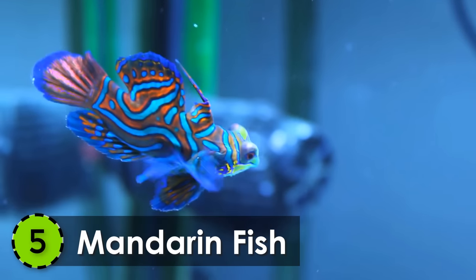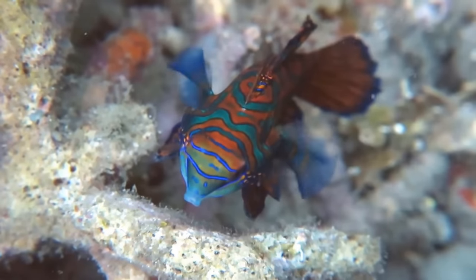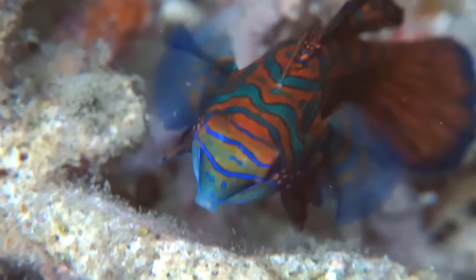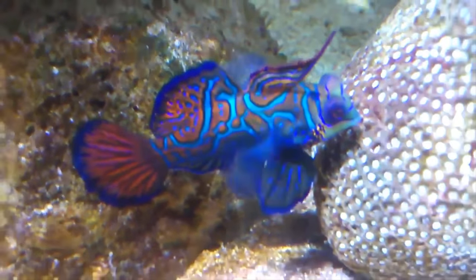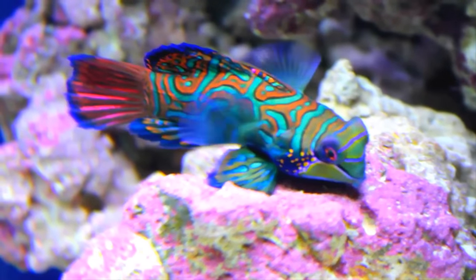5. Mandarin Fish. One of the most beautiful fish in the ocean is the mandarin fish. Living in the inshore reefs of the Pacific Ocean, this fish is covered with tiny spikes over its blue colored skin.